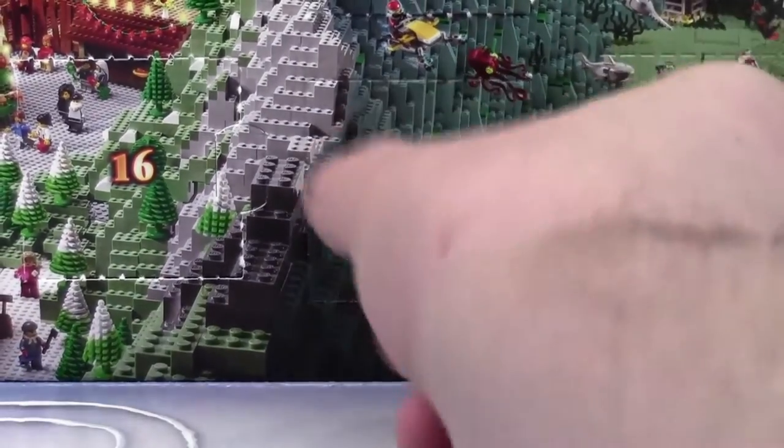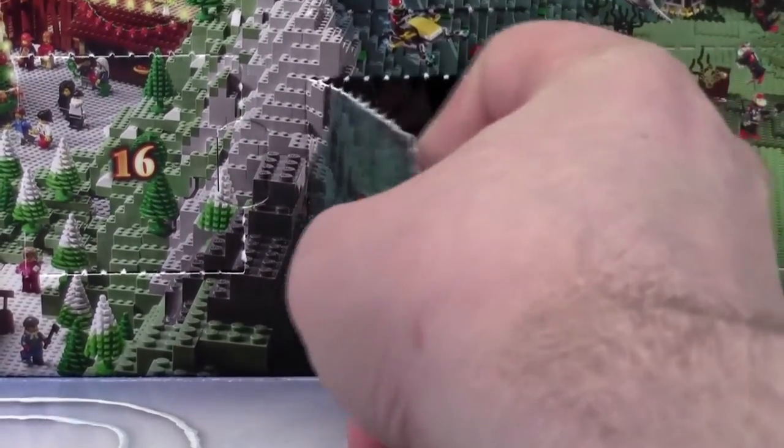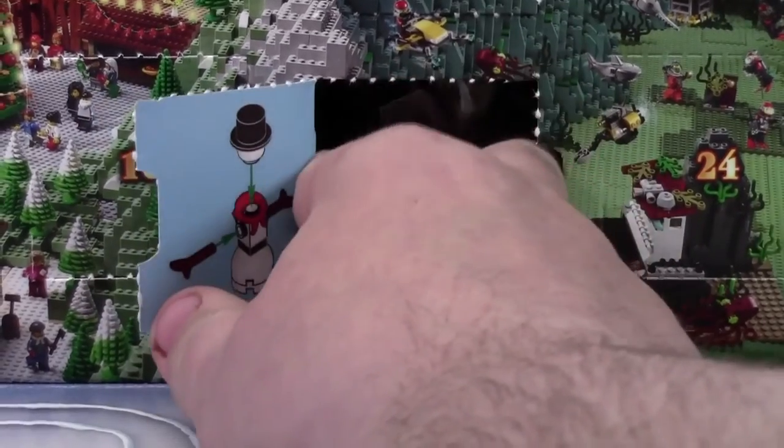Hey everybody, for Clever18 here today with day number 20 of the LEGO City Advent Calendar 2015. Today we got a snowman.